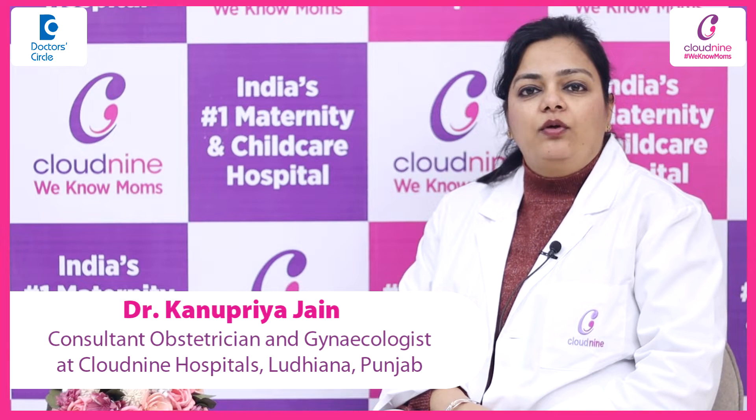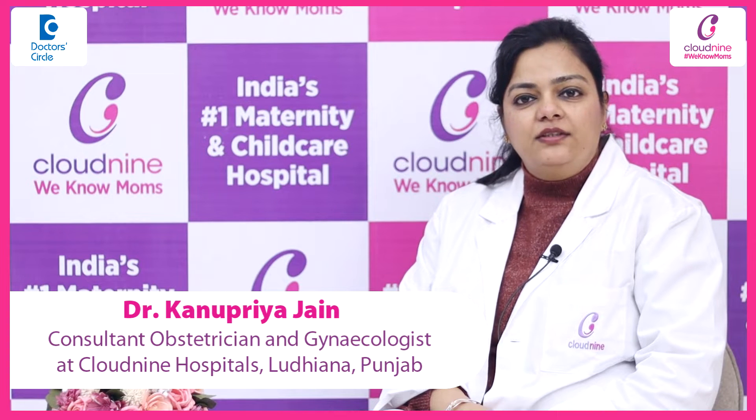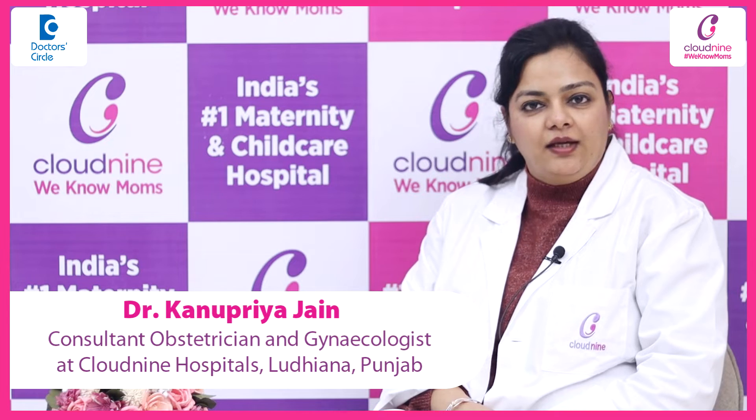Hello everyone, I am Dr. Kanu Priya Jain. I am an Obstetrician and Gynecologist working as a consultant at Cloud9 Hospital, Ludhiana.